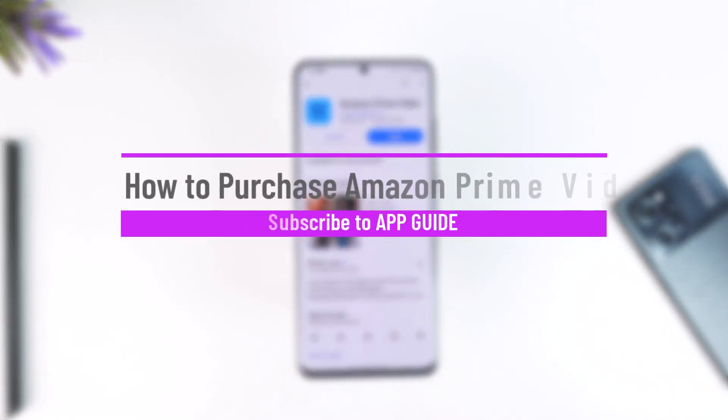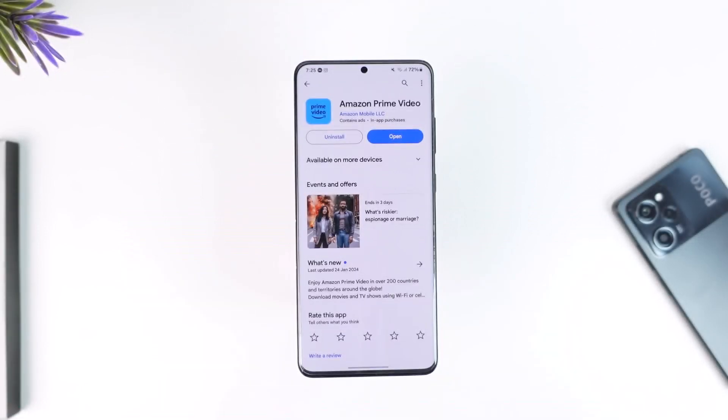How to purchase Amazon Prime Video. Hey everyone, welcome back to our channel. In today's video we are going to learn how we can purchase Amazon Prime Video, so make sure to watch the video till the end. Now, purchasing Amazon Prime Video does not mean you have to purchase only video — you have to purchase the whole Prime subscription that comes from Amazon.